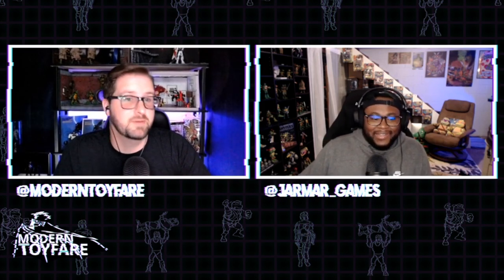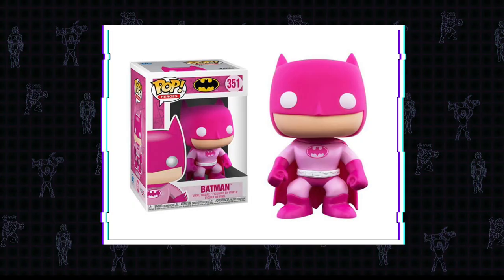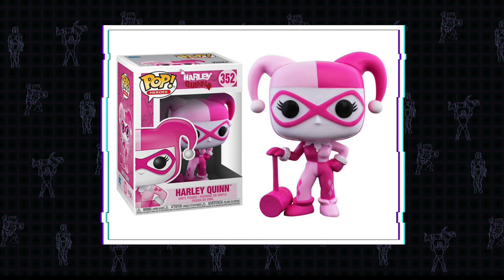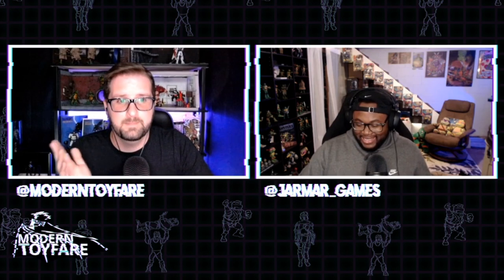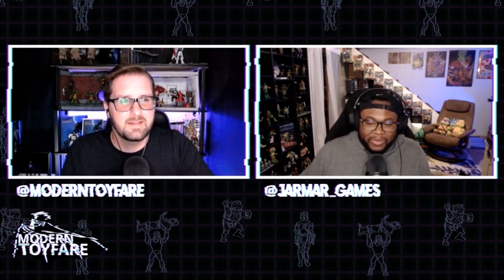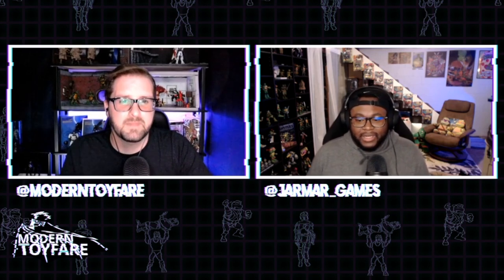Funko announced four breast cancer awareness pops - all pink versions of their normal versions: Batman, Superman, Wonder Woman, and Harley Quinn. Funko has donated $25,000 to breast cancer research, however everything I see says they're not donating any of the profits from these pop figures. They come out in October, but just because you donate a large chunk of cash doesn't mean you get to then cash in on that brand. It feels like money up front but we're gonna make a lot more on the back end.